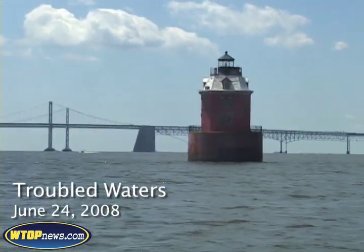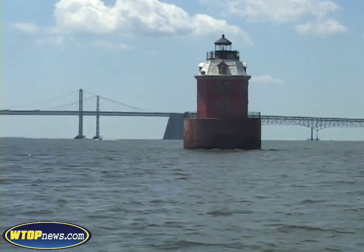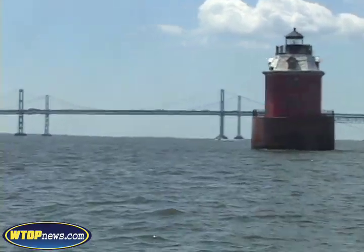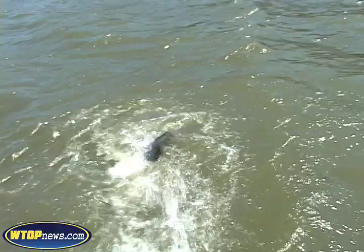This is the middle of the day — almost noon — and the oxygen's gone. Bill Dennison studies the health of Chesapeake Bay. For Troubled Waters, he takes us out for a closer look at how the nation's largest estuary is doing.